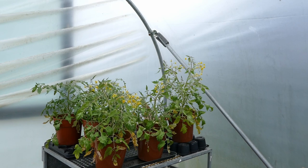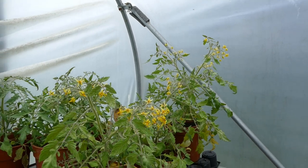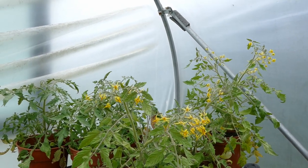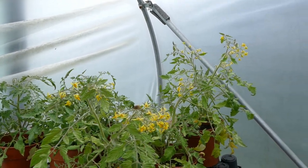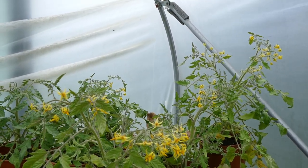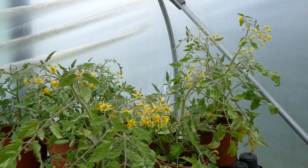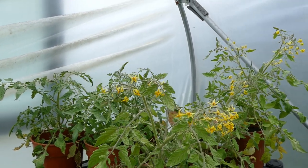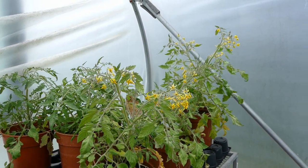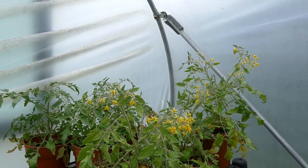Finally, we also have some bush tomatoes here — these are called Tumbling Tom Red. They are quite susceptible to blight, so I'm half expecting these to get blight later this year, especially as the polytunnel gets blight quite badly due to the humidity. But bush tomatoes grow to a certain size and then put all their energy into flowers and fruiting, giving a really heavy harvest in one small space. Later in the year I think they'll move to a mini greenhouse where they'll get more airflow and less humidity, so they should do better there.